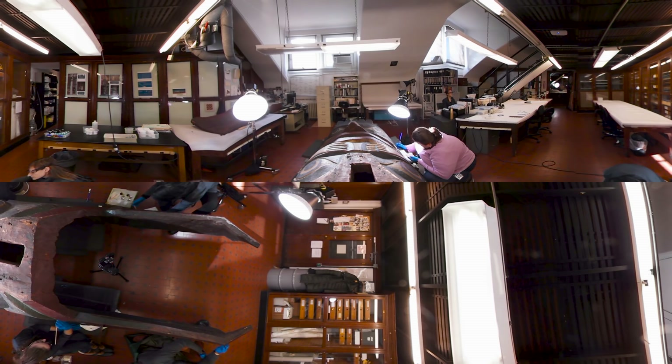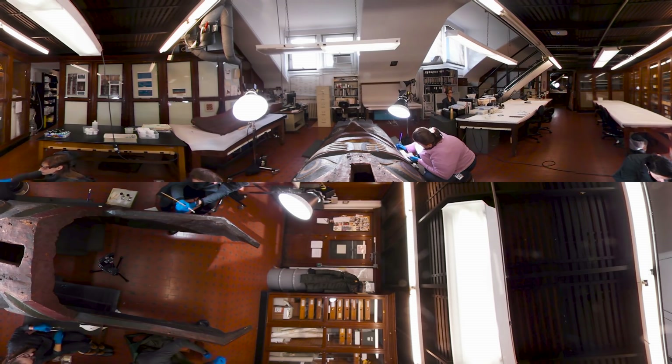In here, conservators are working on a totem pole from the Northwest Coast Collection. They've figured out a way to remove a layer of dirt without damaging the original paint.